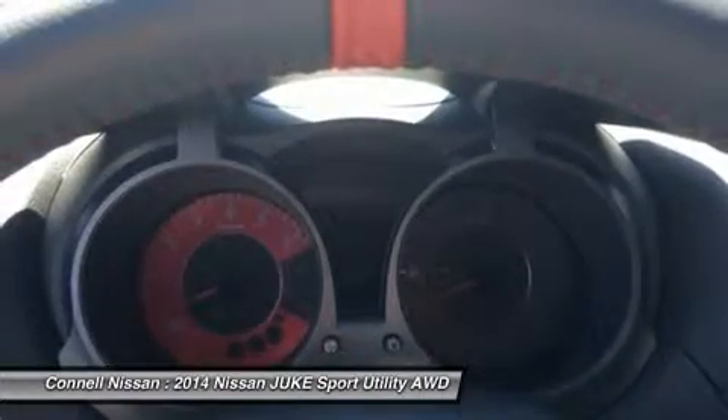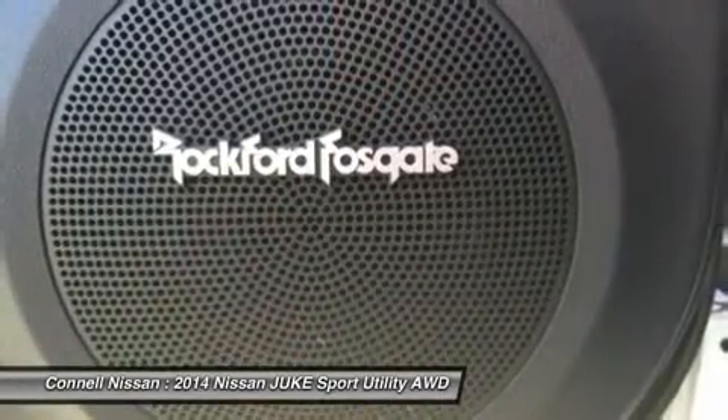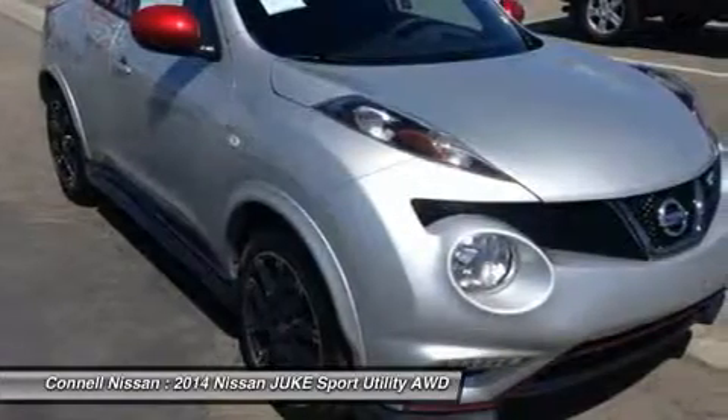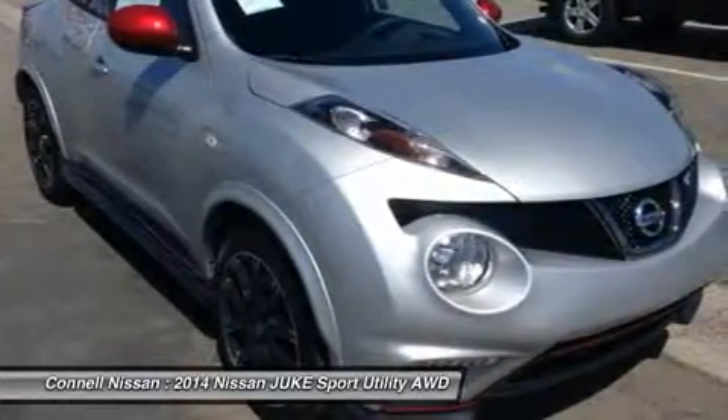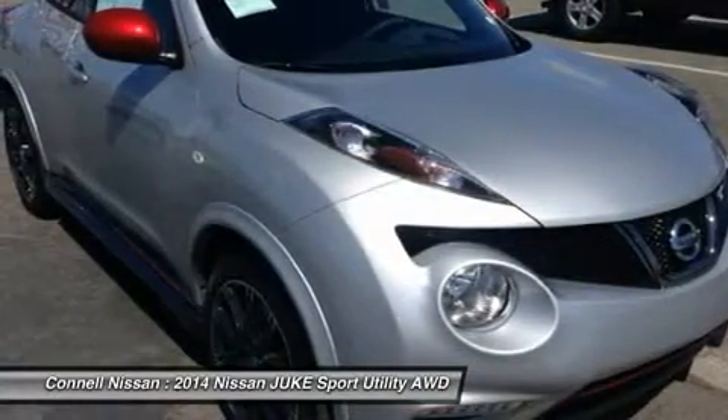The Juke offers better performance for the money than many other flamboyant small cars, and it doubles as an all-weather, all-wheel drive wagon for those who take on snowy winter roads. Strengths of this model include strong acceleration, capable handling, flamboyant styling and quirky design, and hatchback versatility and convenience.